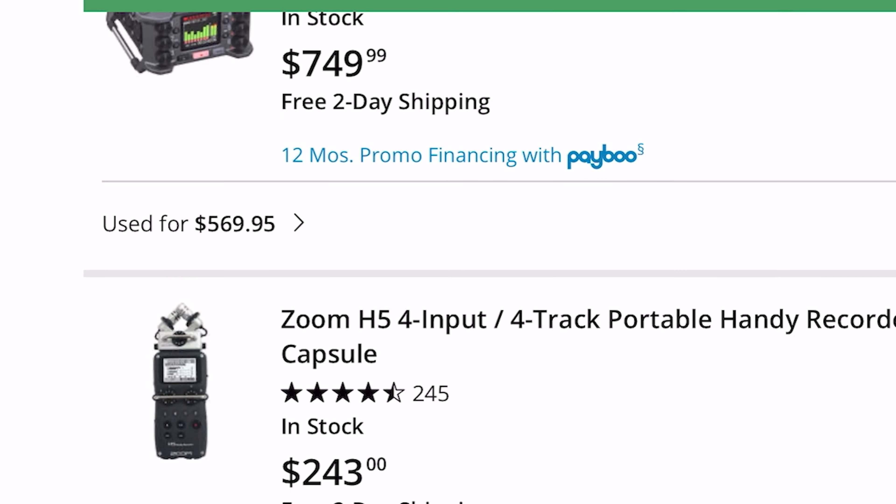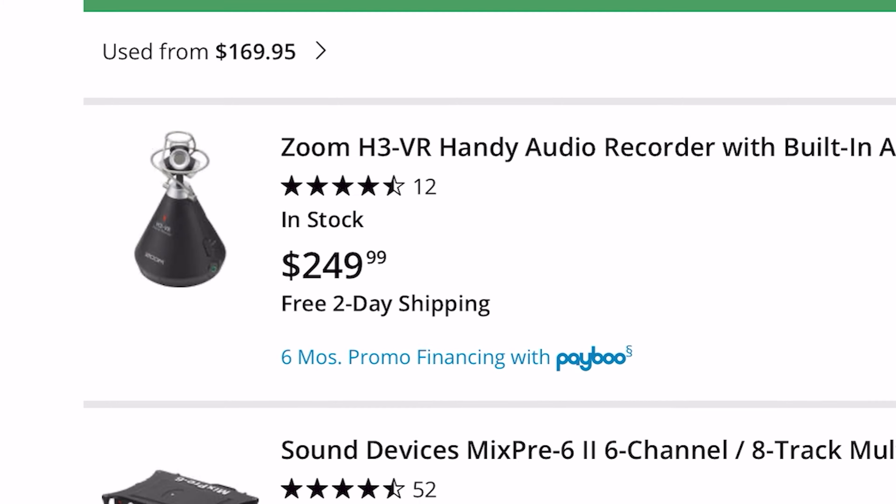No longer do you have to worry about external recorders, post-processing — literally plug and play. Been using this mic for about six months now. It has given a great dynamic to my videos, giving me more of a professional sound to it. And I just love everything about it.